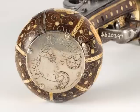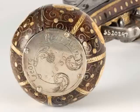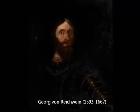We do not know who first owned the gun, but a silver label gives us the first certain clue. On the gun's handle, a silver tag was placed, engraved with acanthus decor, a grape cluster, the year 1636, and the name Georg Reichwein.